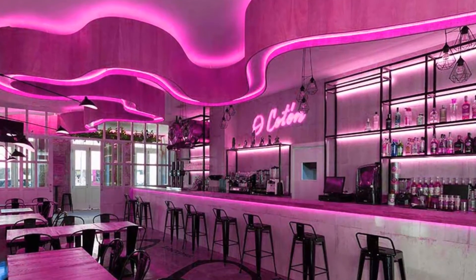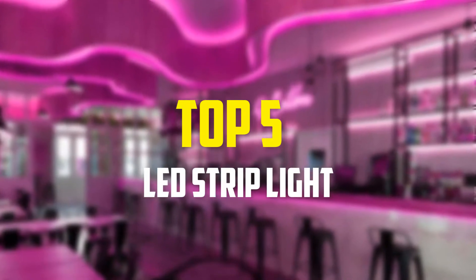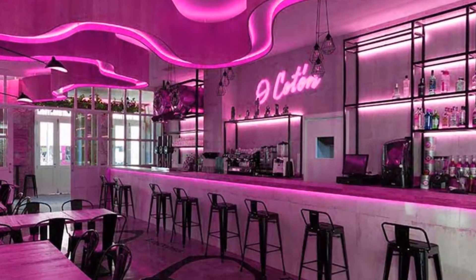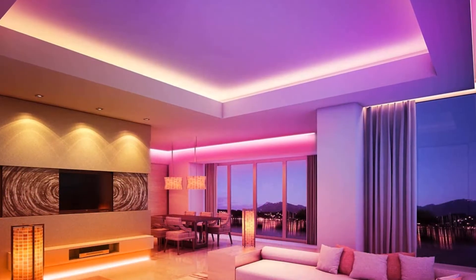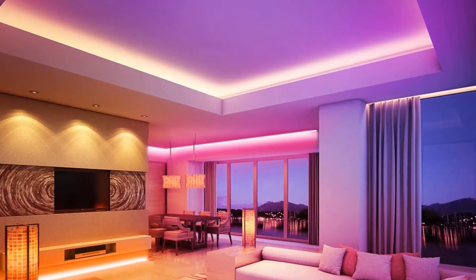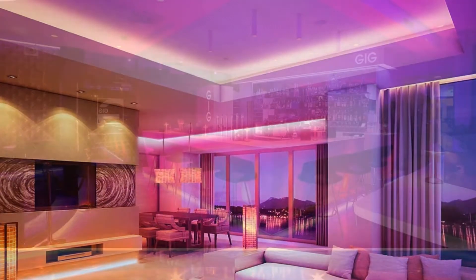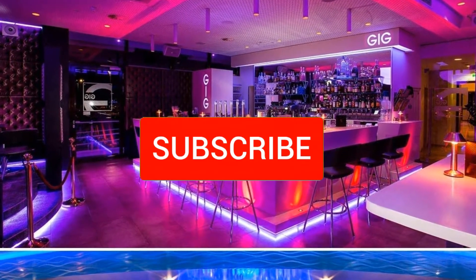Hey guys, in this video we're gonna be checking out the top 5 best LED strip lights available on the market for their true quality. I made this list based on my personal opinion and hours of research, and have listed them based on popularity, quality, price, durability, user opinions, and more. If you want to see more information and the updated price, you can check out the description below, and also make sure to subscribe for more reviews.